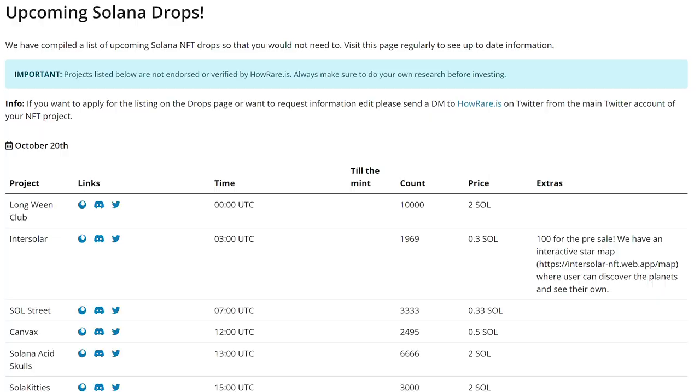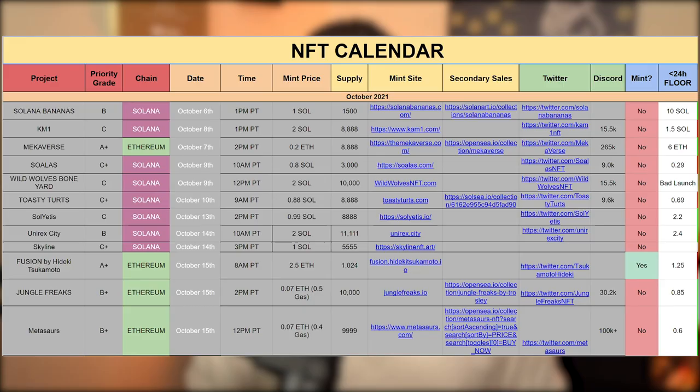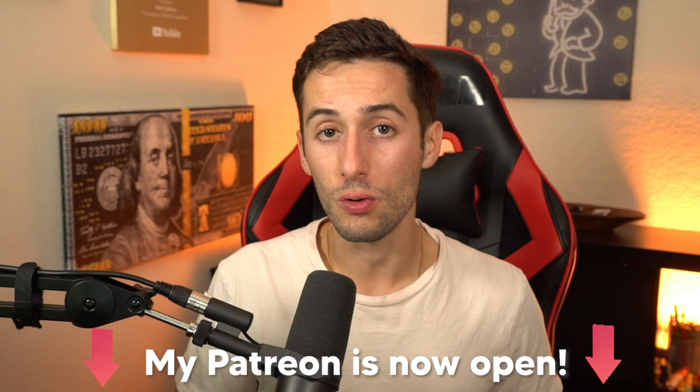You can find all upcoming drops on calendar sites such as Rarity Tools, Upcoming Projects, or HowRare.is. Or you can support my Patreon where I do all that hard work for you. I've made an NFT calendar that goes through all the other NFT calendars and narrows it down to projects that have passed my checklist — the highest potential projects on my own monthly calendar. If you're interested in getting access to my calendar and following the flips I'm looking to do, that's all part of the Patreon as well.